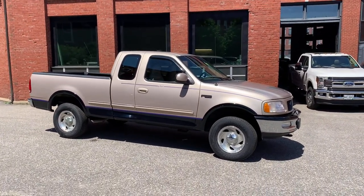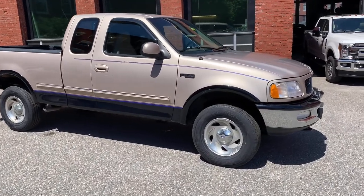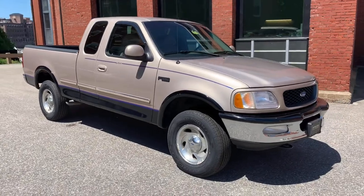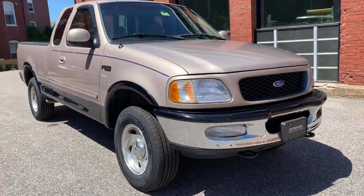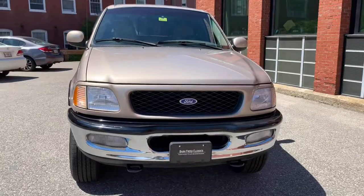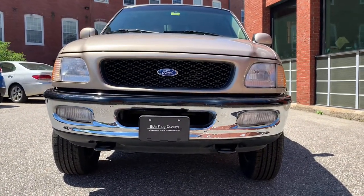Today we have something a little bit different. It is a '97 F-150 Lariat. This is a one single female owner with 81,000 original miles — it is an absolutely beautiful truck. Not really a classic yet, but it's getting there and they are becoming collectible. The woman I bought it off of bought it right off the showroom floor.